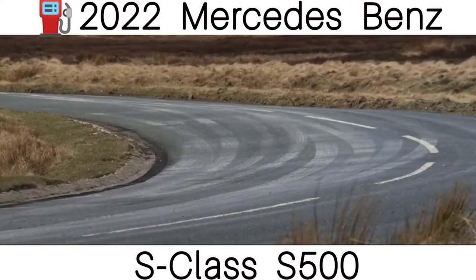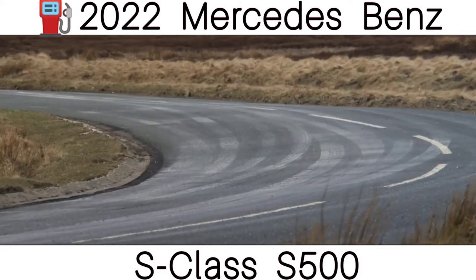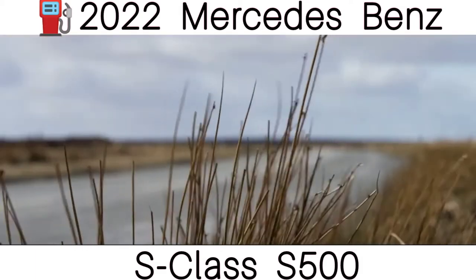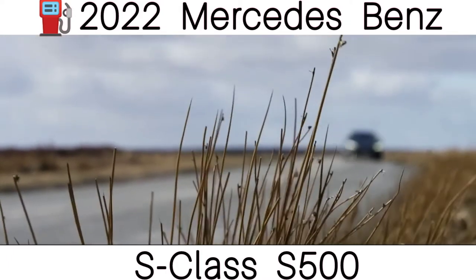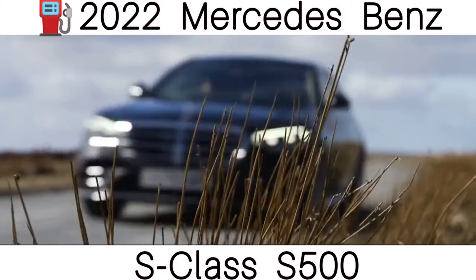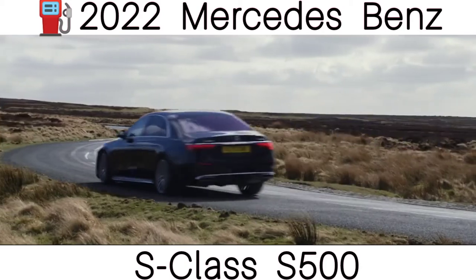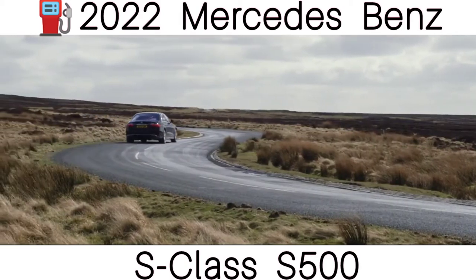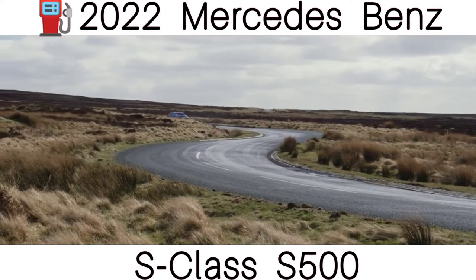Initially, the new Mercedes S-Class will be available with four six-cylinder, three-litre engines — two petrol and two diesels — all with a nine-speed automatic gearbox. Later on, a plug-in hybrid will join the range too. Every S-Class also comes with adaptive air suspension as standard, so the only thing more comfortable is likely to be a velvet-lined waterbed.